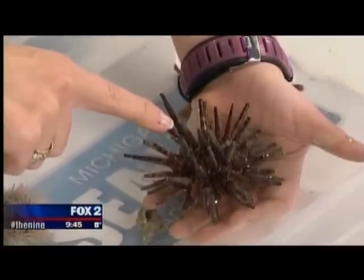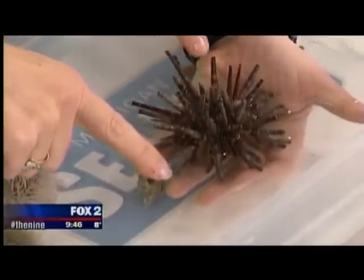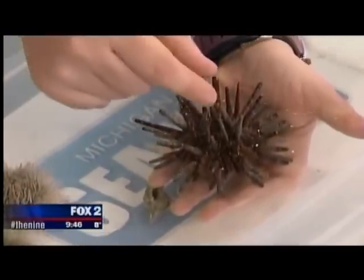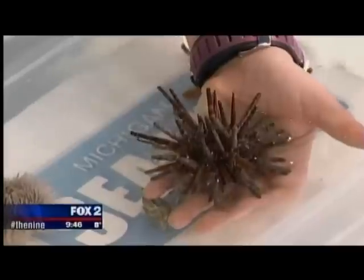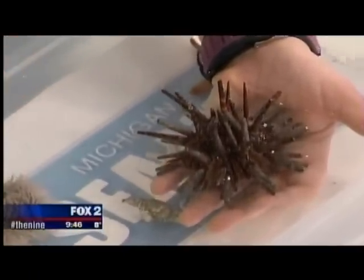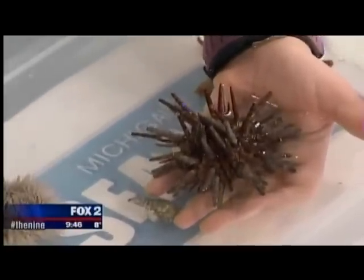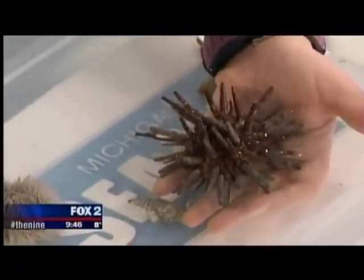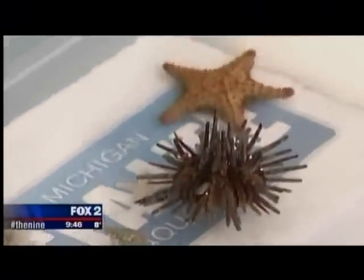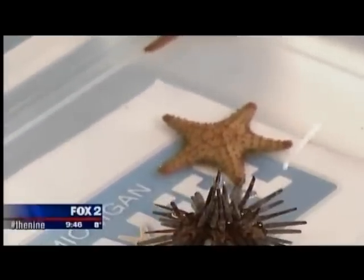The urchin's spines and small structures are all feet used for locomotion — to move them along. They're called pencil urchins because years ago people used to use their spines to write with, like pencils — that's where the name comes from. These are tropical marine animals found in places like the Red Sea and Indo-Pacific, in intertidal rock pools where water comes in and out.